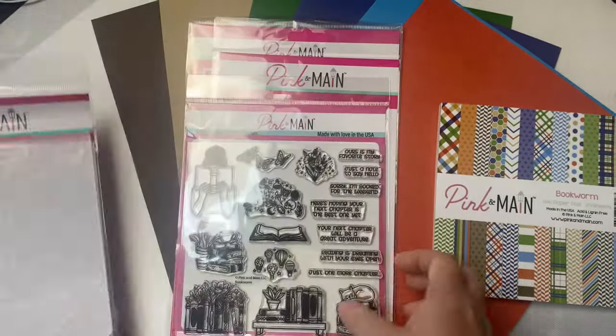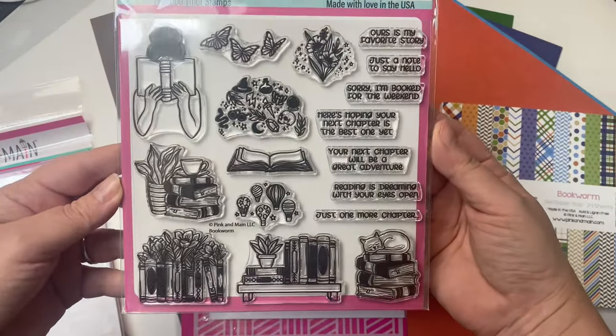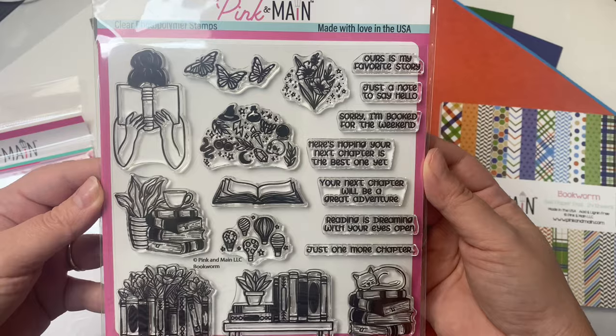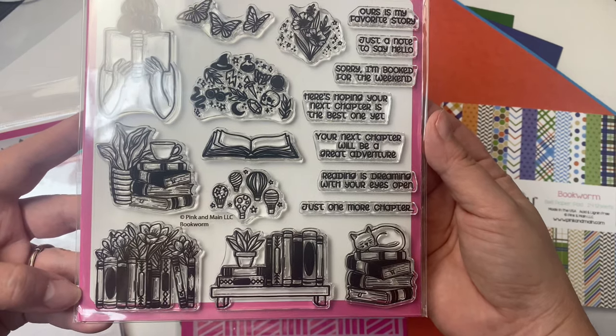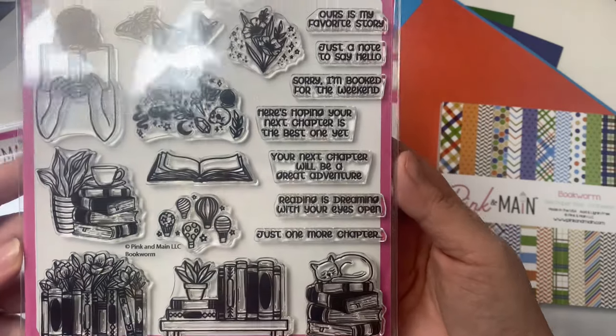This is the 6x6 photopolymer stamp set called Bookworm. It has an image of a girl holding a book plus an open book with some different images that you can stamp over it, including butterflies, flowers, hot air balloons, and a few more. Plus a few images of books with plants and a stack of books with a cat taking a nap on top — super cute.